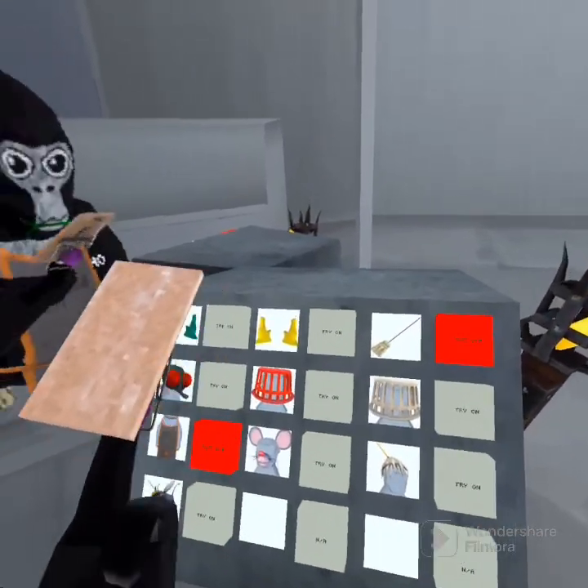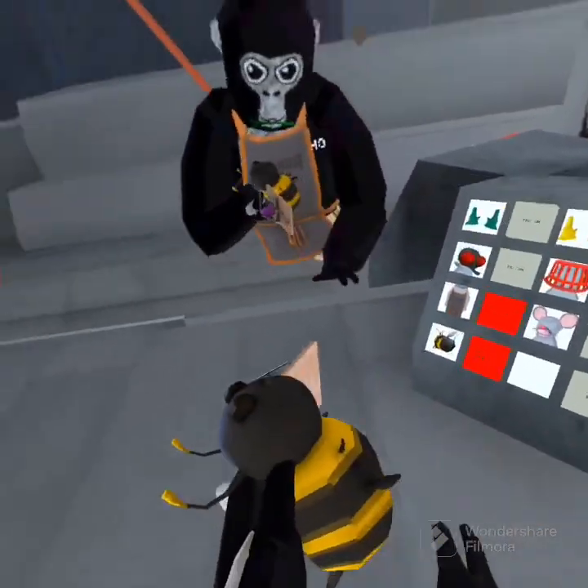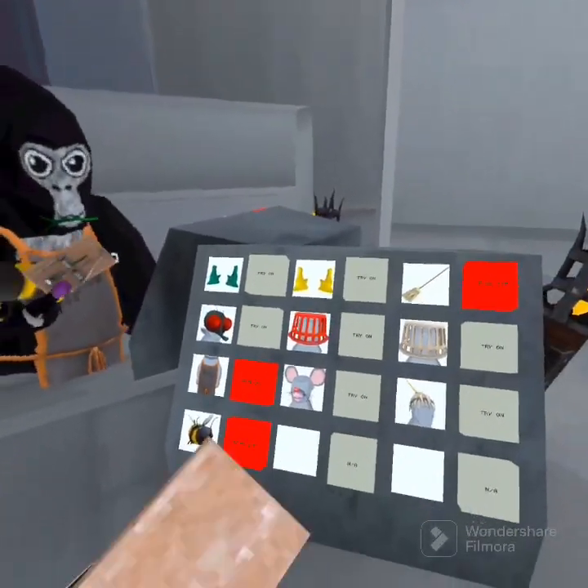Alright. What else do we got? Alright, we got this bee. I hate the sound, but it is cute. Give it a 6 out of 10.